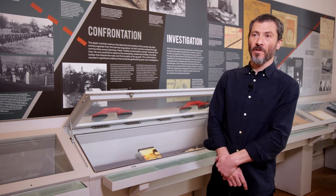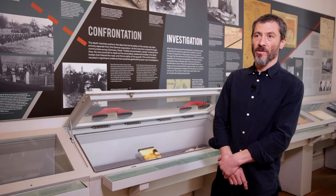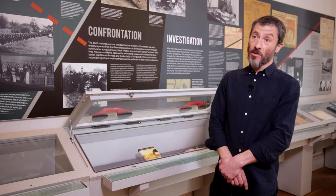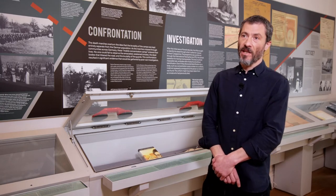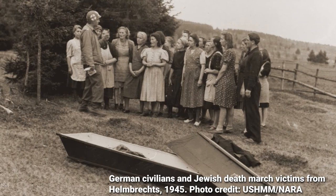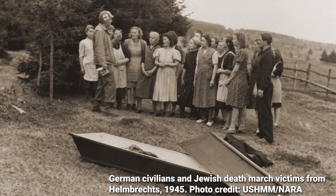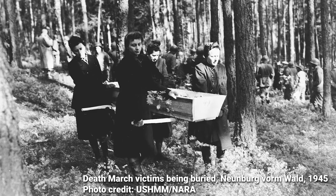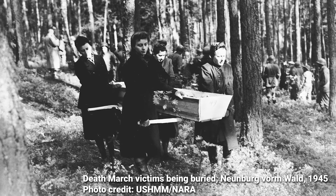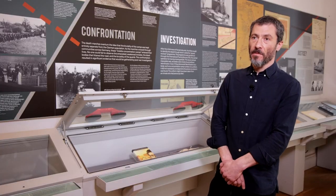In the Confrontation section, we wanted to show what happened when the Death Marches passed through the villages and towns of Germany. We see on the one hand how local inhabitants responded — most of all by looking away, but occasionally trying to help. We also see what happened later when American troops came across massacre sites across Germany. In Neuenburg, for example, they found many bodies, and American soldiers forced local German civilians to exhume the bodies, build coffins, and prepare them for a proper burial, which was conducted by the American soldiers.